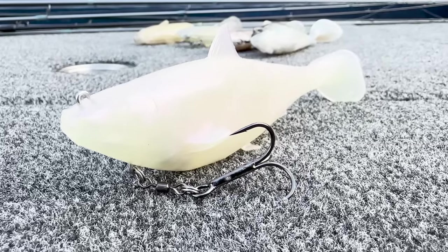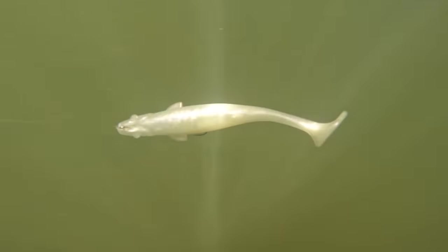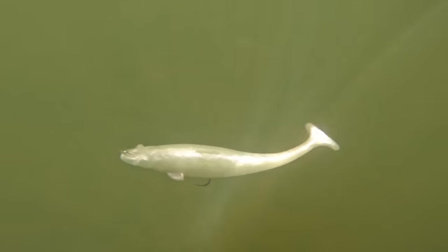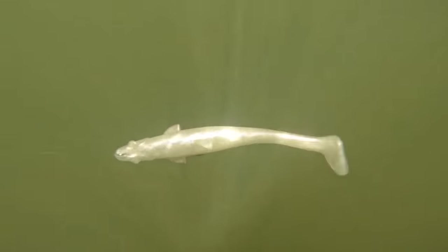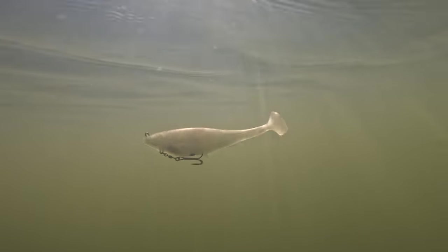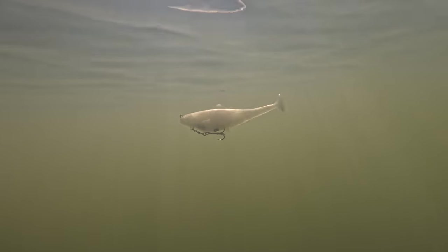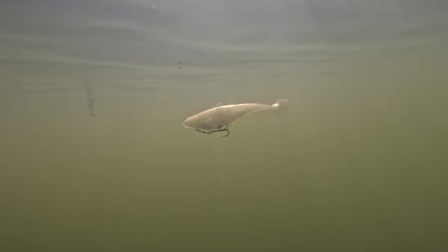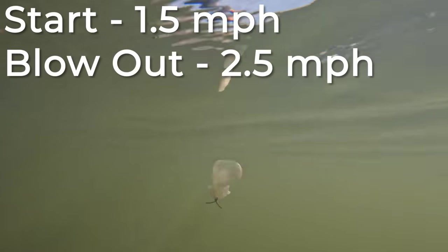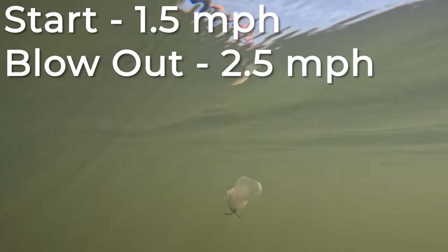Next up is the Spro Megalajon. This bait would really start going right at 1.5 miles an hour, and you can also get it up to 2.5 miles an hour before it would start to blow out. To me, this bait just looked like it had a tremendous amount of action altogether — a lot of head wiggle and tail wiggle.